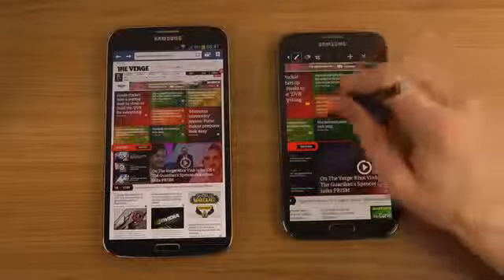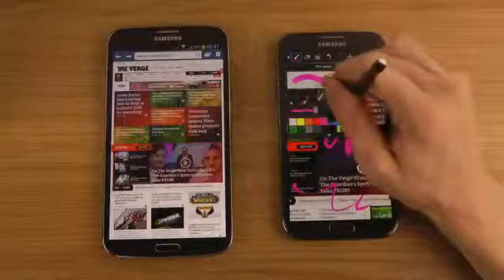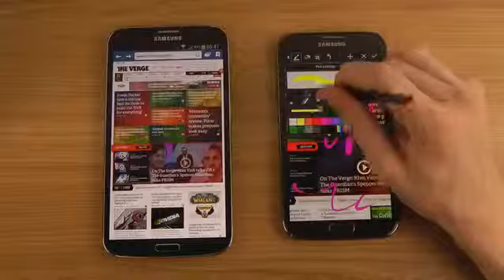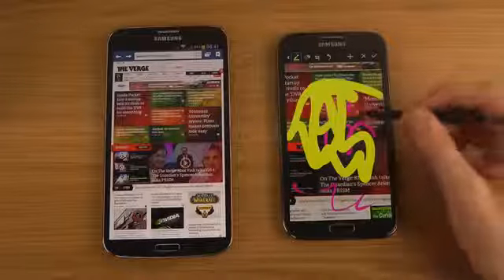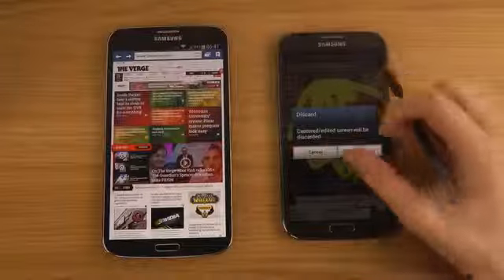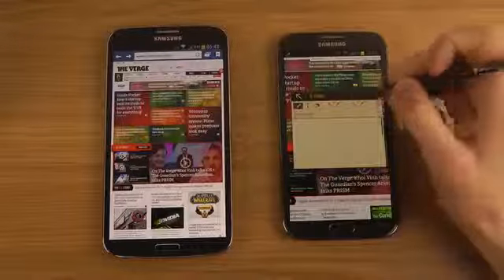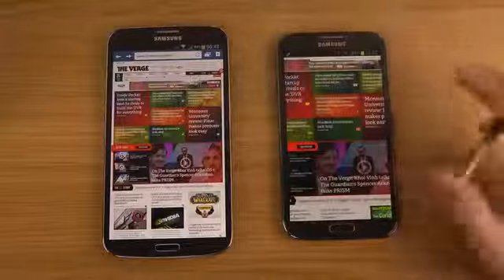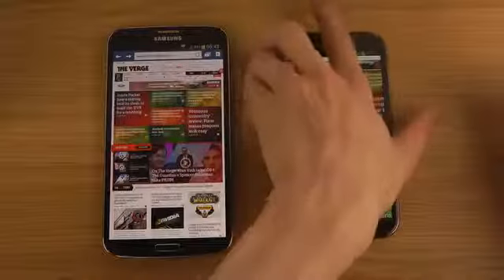With the S Pen you can hold to take a screenshot and then quickly start editing it on top — as a creative person I love that. You can also add a note even when you're inside the browser, quickly jotting something down or scribbling over content. The S Pen has so many features available and has been updated significantly — it's really impressive.